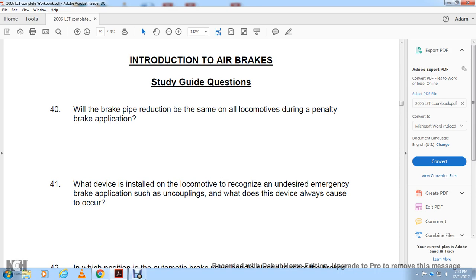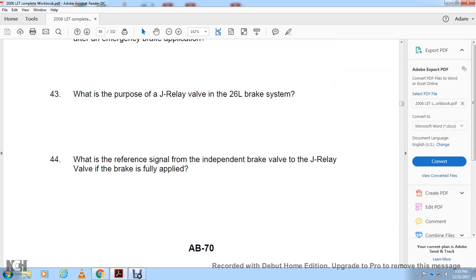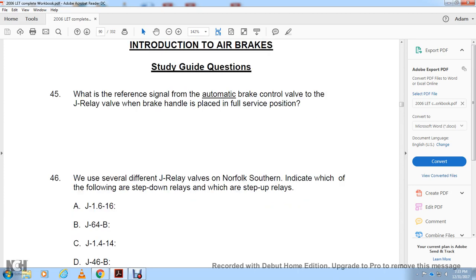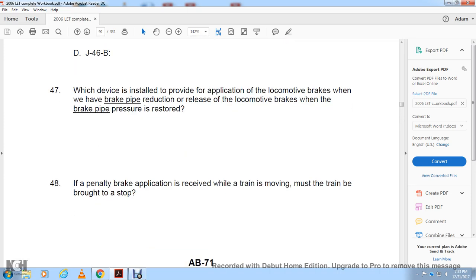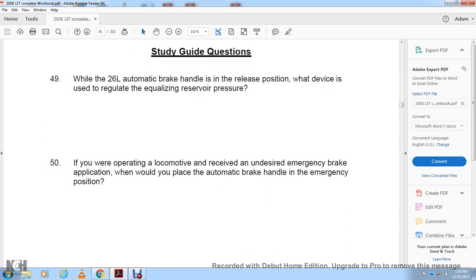Do we receive any warning when a penalty brake application is about to occur? What will occur during the brake application, and what brake pipe reduction would be on the lead locomotive during a penalty brake application? What device installed on locomotives would recognize undesired emergency brake applications such as uncouplings? What does this device always cause to occur? In which position of the automatic brake valve is there no place to reset the brakes after an emergency brake application? What is the purpose of the J-relay valve in the 26L brake equipment? What is the reference signal of the independent brake valve into the J-relay? What is the reference signal of the automatic brake control valve to the J-relay with the brake handle in full service position? What are the different J-relay valves used on Norfolk Southern? Indicate which of the following are step-down relays and which are step-up relays: J-161, J-1.616, J-6B, J-1.4, J-14, J-46B. What device is installed to provide an application of locomotive brakes when there is a brake pipe reduction, and release the locomotive brakes when the brake pipe reduction is restored? If a penalty brake application is received when the train is moving, must the train be brought to a stop? When the 26L automatic brake handle is in release position, what device is used to regulate equalizing pressure? If operating a locomotive and receiving an undesired emergency brake application, what would you do with the automatic brake handle in the emergency position?